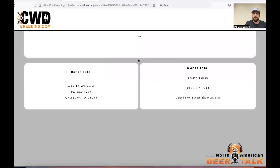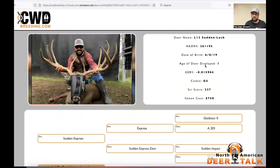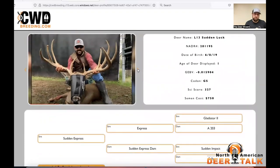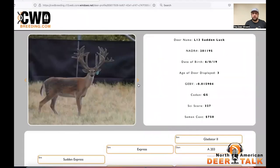Here we go — L13 Sudden Luck. You can see on the screen we have a picture here, age of deer displayed: three. So when you click over to the next photo, it updates the age. You can set the age for each picture taken — it's going to ask you that in the listing. Once you get all this info in, it'll ask you to fill in your pedigrees, and then when you upload your picture, it asks: how old is the age of the deer displayed? That was a nice little upgrade we just added in.